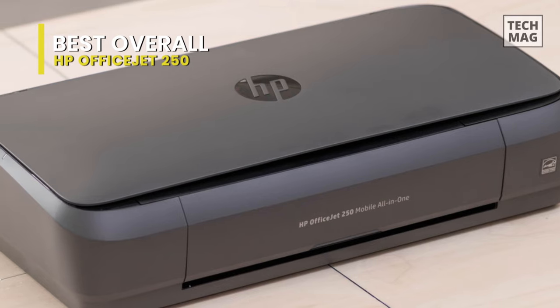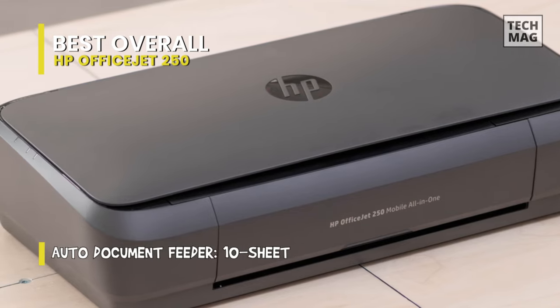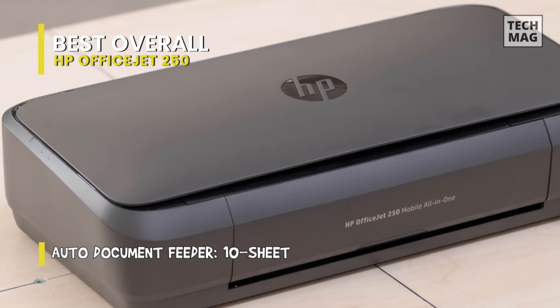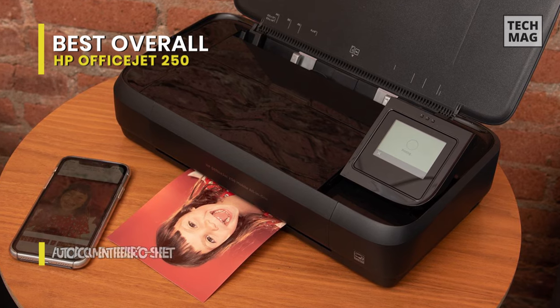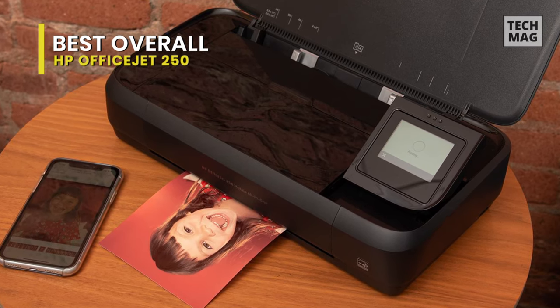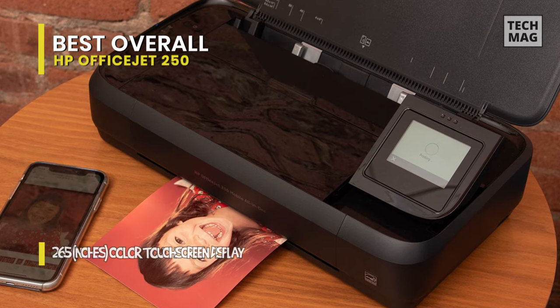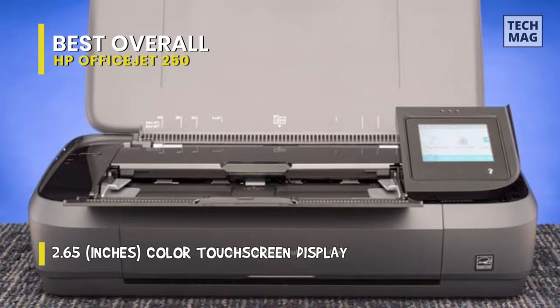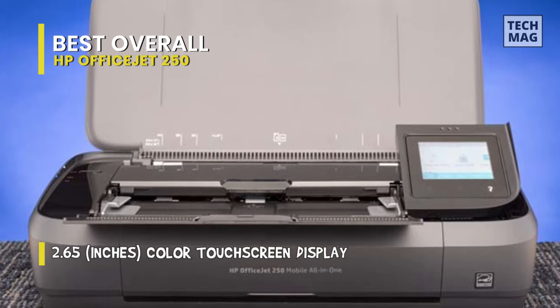While it doesn't have a flatbed scanner, it does have an automatic document feeder, and it can copy at a higher resolution than other options. However, it yields a few pages, so you may need to replace the cartridges often, which can get expensive quickly if you print a lot. It's also very slow at printing documents, but photos come out quickly with good-looking details and excellent color accuracy.